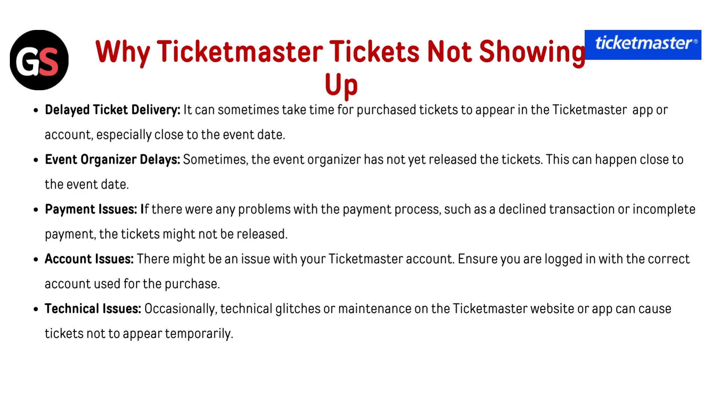Payment issues: if there were any problems with the payment process, such as a declined transaction or incomplete payment, the tickets might not be released. Account issues: there might be an issue with your Ticketmaster account — ensure you are logged in with the correct account used for the purchase.